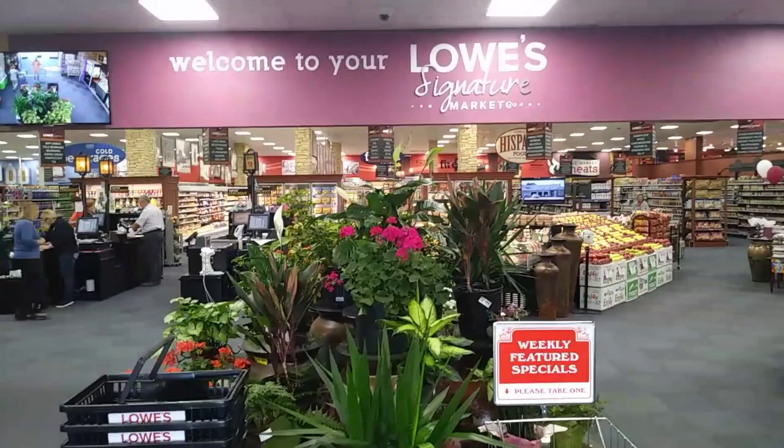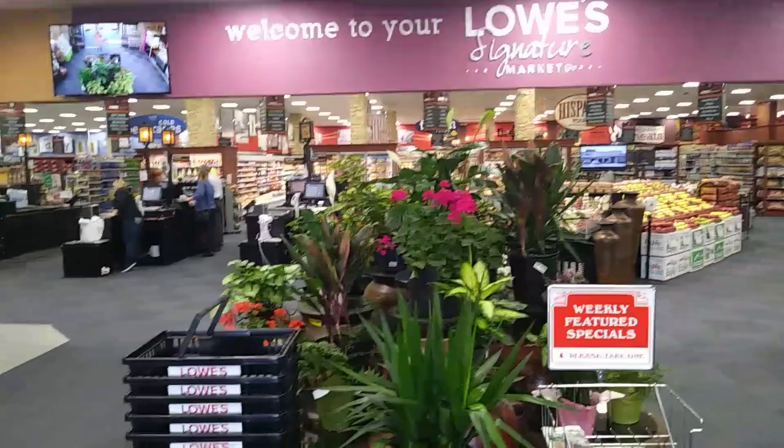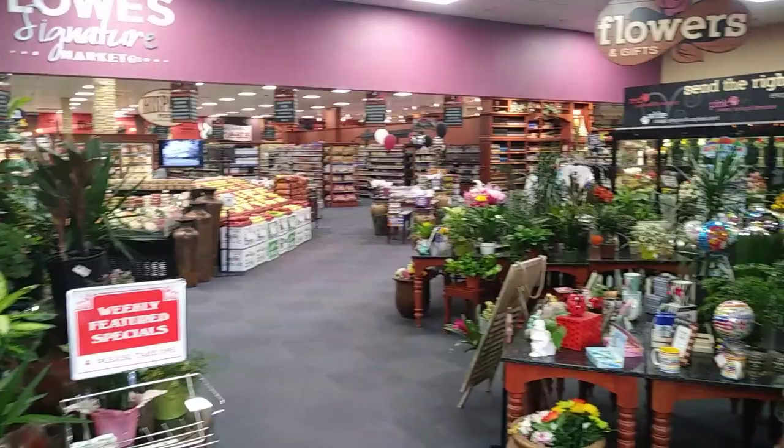Hi guys, this is me, Rusty78609. I'm at Lowe's Signature Markets in Alamogordo, New Mexico on 10th Street. I just got permission from the store manager to do a short video showing you how beautiful this store really is. This is Friday, May the 18th or 19th, I'm not sure. It's about 10:30 or 11 a.m.